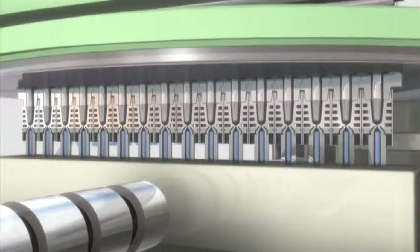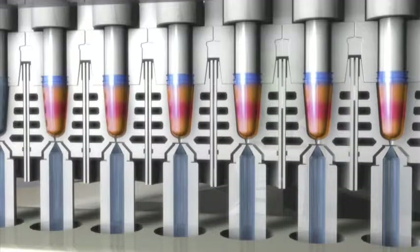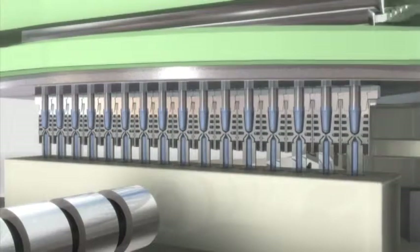The preform is heat conditioned through direct contact with the wall of the injection mold to create a suitable heat profile in the preform, which is then maintained at a suitable temperature for easy processing at the next stretch blow station. This process is known as direct heat conditioning and is the most critical aspect of this system.